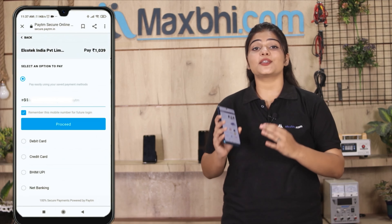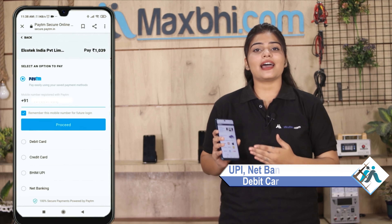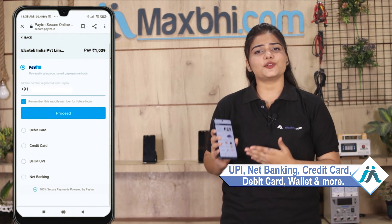After clicking on your order, you will see our super secure payment page where you can use almost every type of payment, such as UPI, Net Banking, Credit or Debit cards, Wallets, etc.